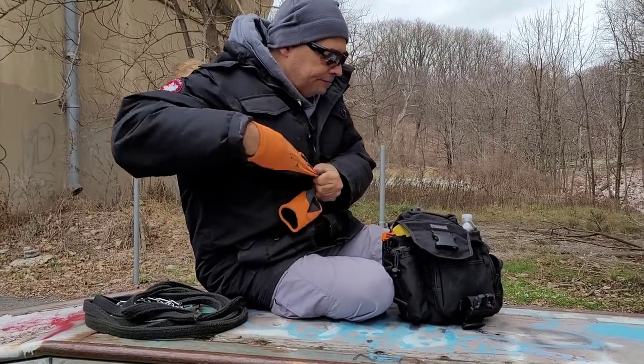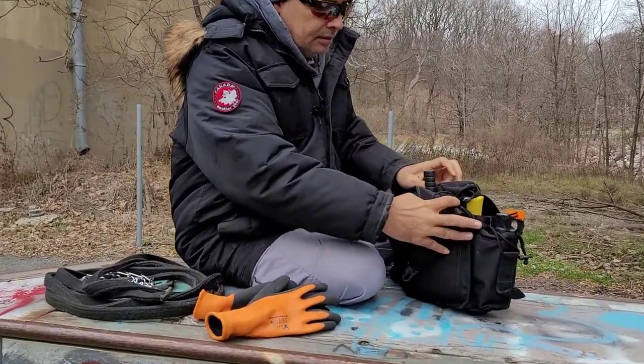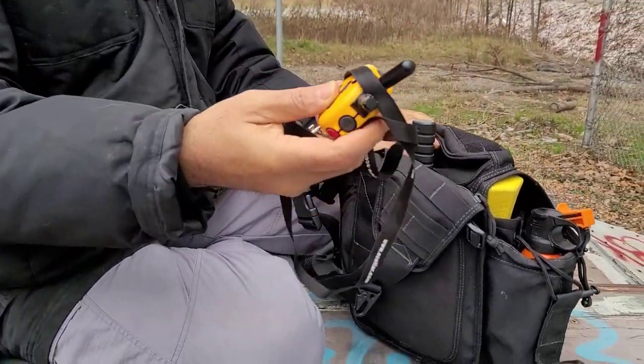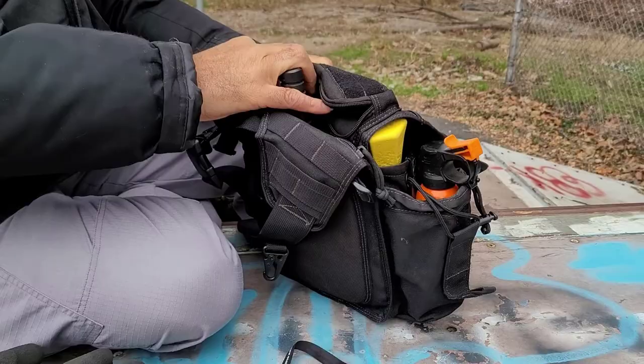Right up here on the top — gotta get close so you can see — I keep the control for the collar. This is a remote control for the collar and it fits very nicely in there.